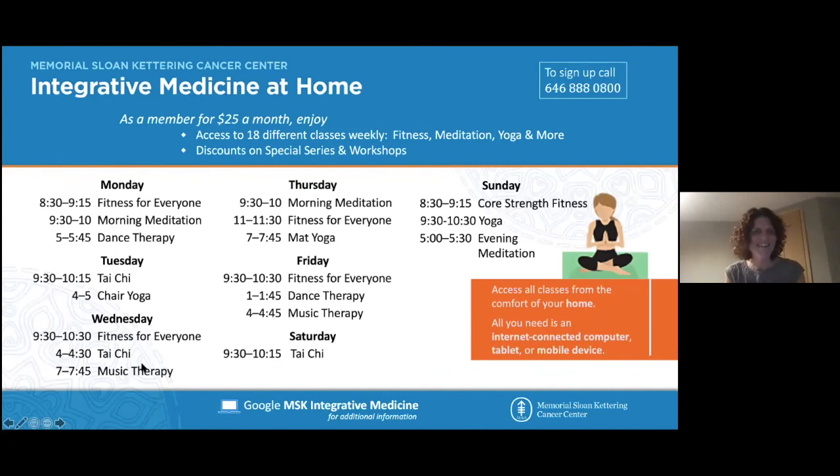We have a new membership program — it's $25 a month, and there are 20 different classes each week available via Zoom. This has been a really nice way for people to engage in fitness classes and mind-body classes — music therapy, dance therapy — while stuck at home and unable to go to the gym. It's a great group of people and another good support system as well.